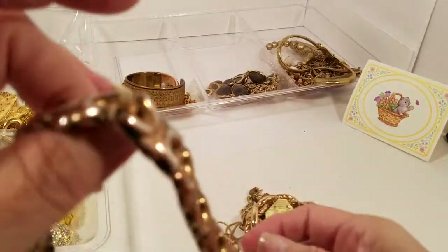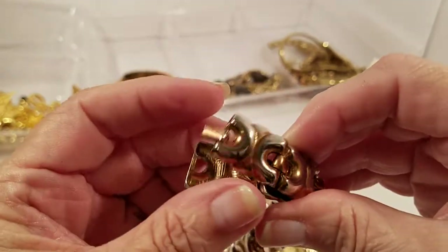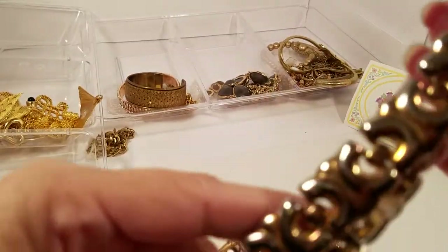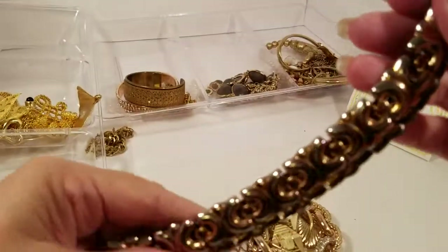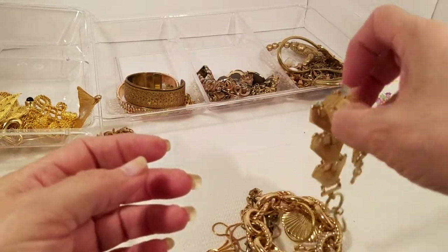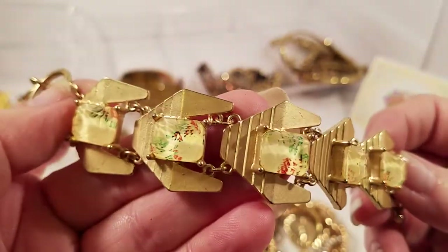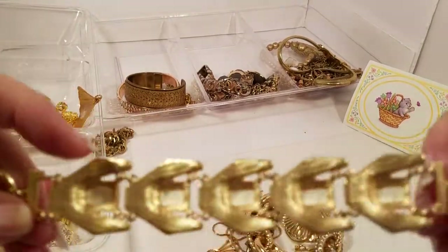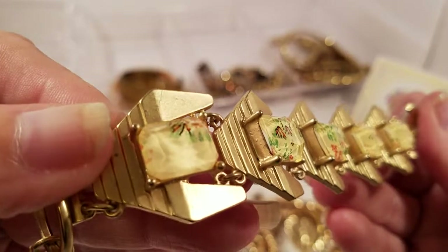This thing is heavy — we've got a gold tone fold-over clasp, no maker, and that is heavy. Oh, how pretty — see the inlays inside there? That is pretty on the gold tone toggle. No maker, but I like that. It's different looking.